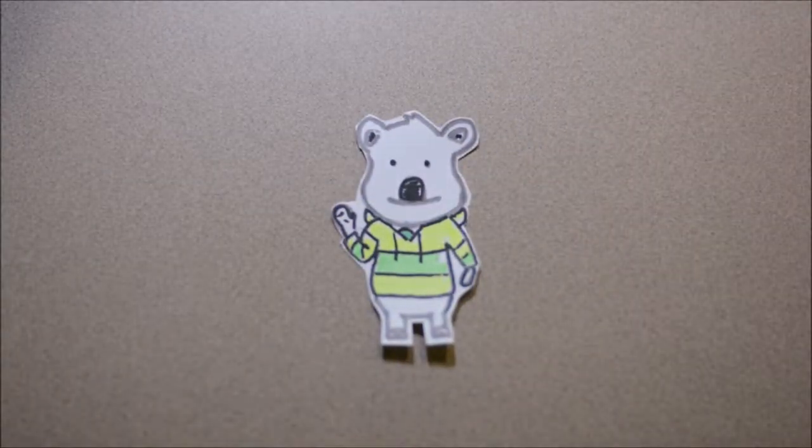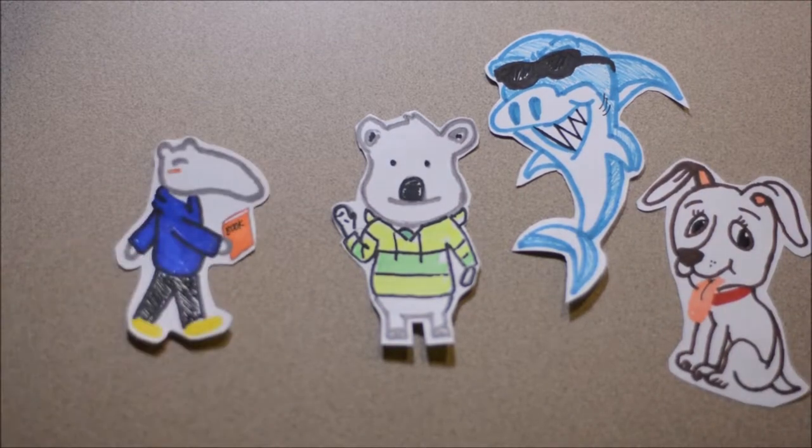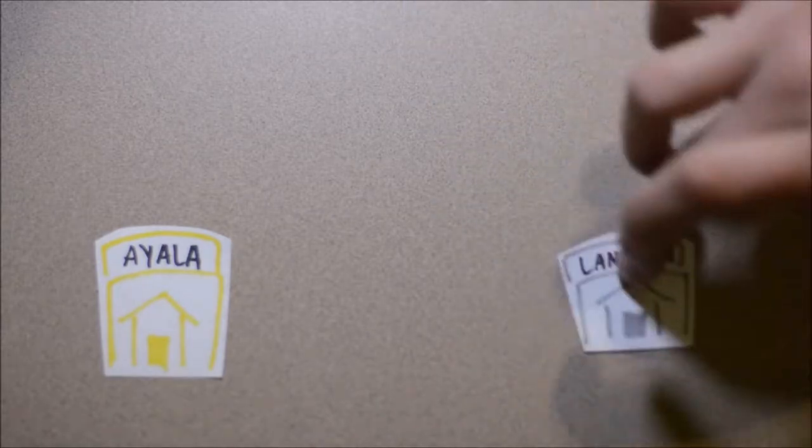Hi, this is Ronnie the Koala, Odalis the Shark, and I'm Casey the Dot, and this is Peter the At-Eater, and we will be talking about the UCI Libraries, which are Ayala, Langston, and Gateway.